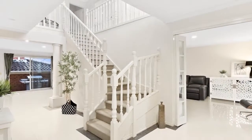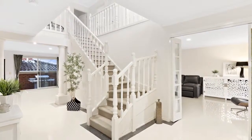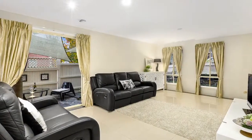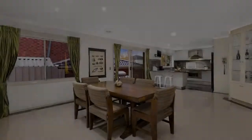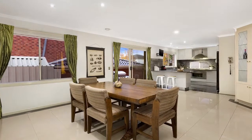Elegant double doors open to gleaming porcelain tiles, accenting the intelligent design with gracious bi-fold doors leading to charming living and dining, and a classical timber staircase leading to the quiet upstairs. A spacious, open-plan family and meal zone overlooks the easy-care courtyard.